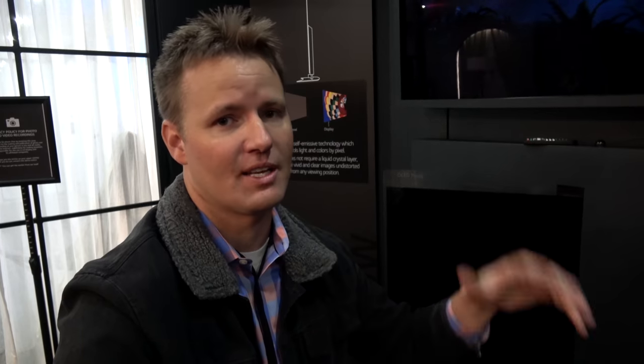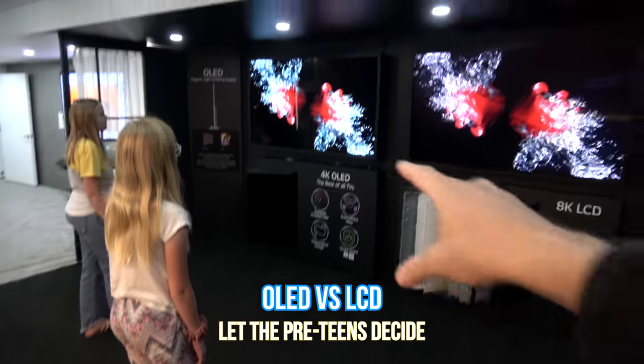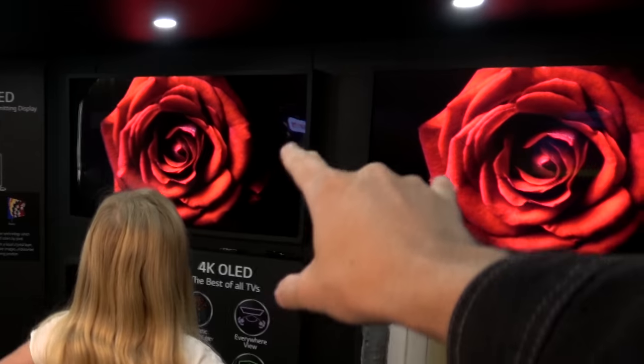So if you have a room where people are going to be watching a TV from the side or walking around, and you still want them to see a beautiful image, that's another reason to choose OLED over LCD. We have two TVs right here — I want you to look at them. Which image looks better to you, the one on the left or the one on the right?